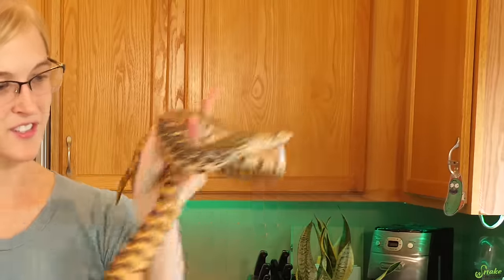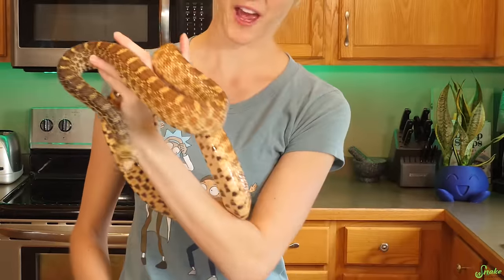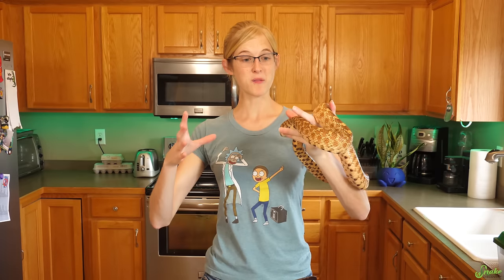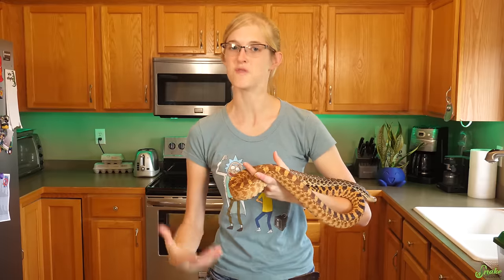This is Hannah, one of our bull snakes. She is probably our friendliest bull snake that I use in programs. Let's talk about the body language of a hungry snake — feeding behavior and feeding movements.